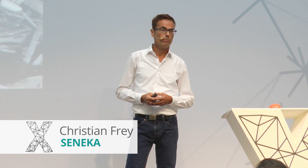I would like to present you today the Fraunhofer Beyond Tomorrow Project Seneca, a robot sensor network for disaster management.